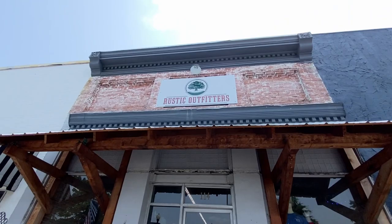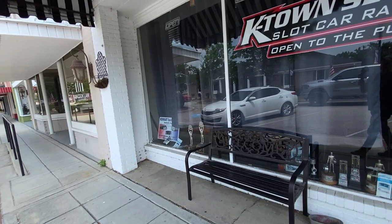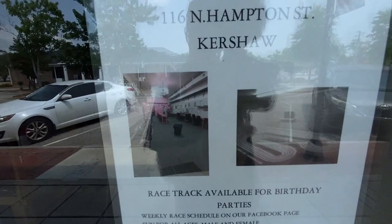This is Rustic Outfitters right here — they got a cool building. Look inside there. Some nice businesses in here. K-town slot car racing — that's a lot of fun. Got the sweet home bench right out front. I've never tried slot car racing but a lot of people seem to love it. There's a look at the track inside — you can find some videos online of people doing that.